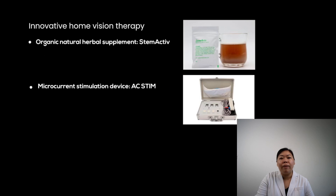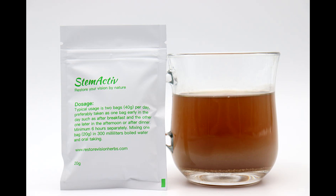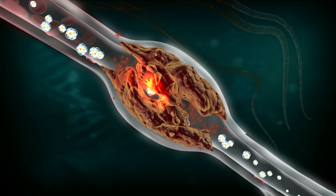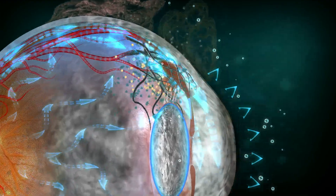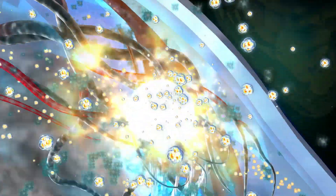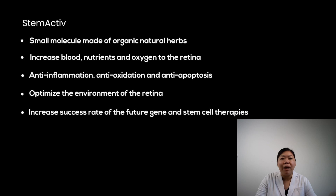Let's talk about how to activate dormant optic cells and increase the success rate of future gene and stem cell therapies. The first option is a natural stem cell activation formula called StemActive — a revolutionary small molecule made of the best herb-based components for activating dormant optic nerve cells. This natural herbal supplement increases blood, nutrients, and oxygen supply to the retina. It can maintain visual function and, in the long run, restore or improve night vision, central vision, and peripheral vision through natural healing. Since the 1990s, StemActive has been scientifically proven effective for RP and other retinal diseases.